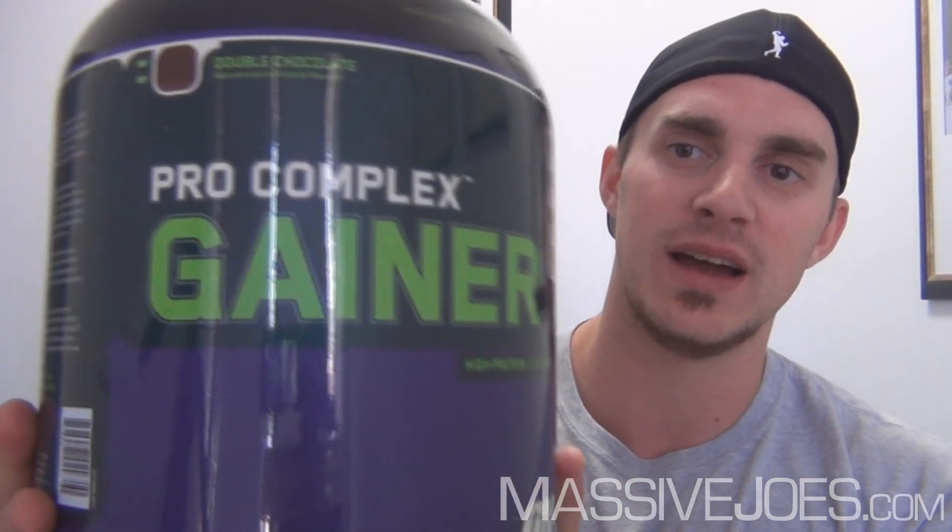Hey guys, what's going on? It's Massive Joe's Raw Review coming to you from MassiveJoes.com. We're going to be raw reviewing our top selling — and it has been our top selling — lean muscle gainer protein powder for a long long time. It is Optimum Nutrition's Pro Complex Gainer, and that's what it looks like. Let's get straight into it.